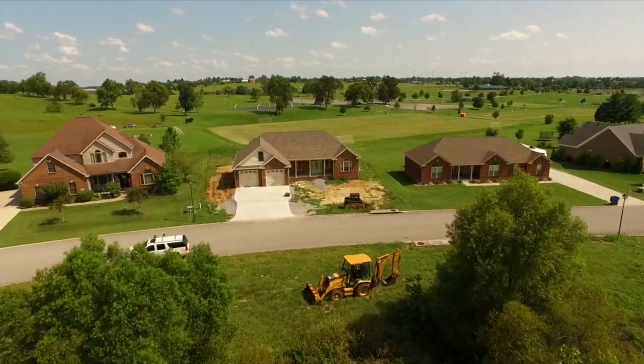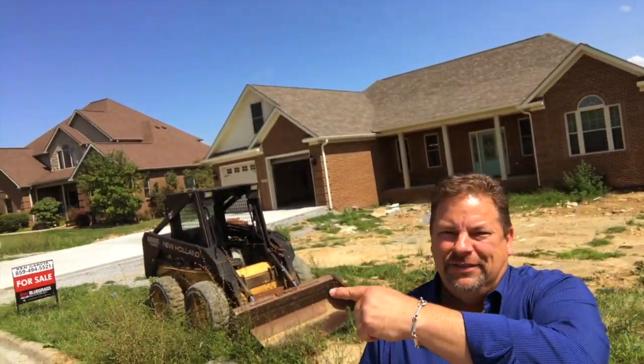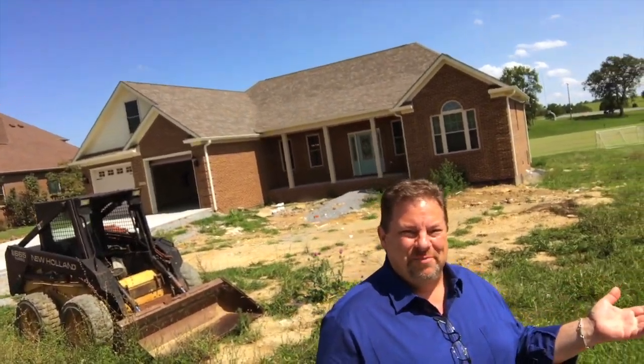If I told you I got a brand new house for you today, would you believe me? Well, I guess if you see the bobcat in the background, you might believe me.